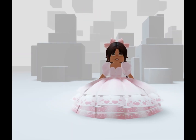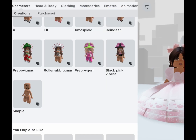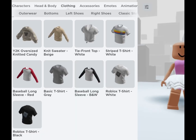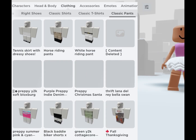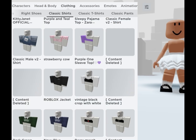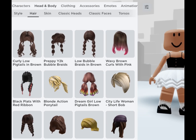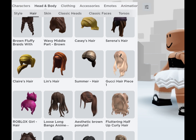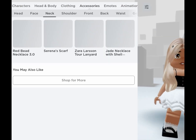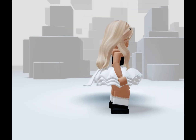Done. Now for outfit number two, white theme. Done. Now for the last outfit, a purple theme.